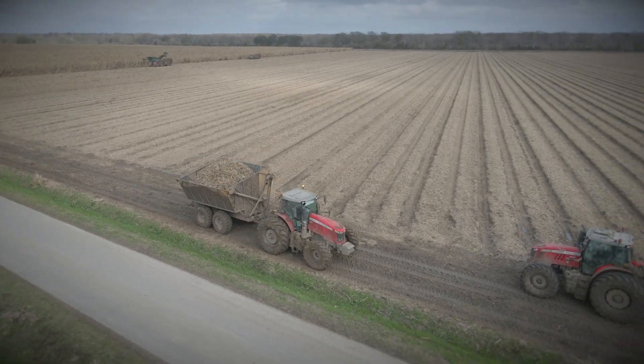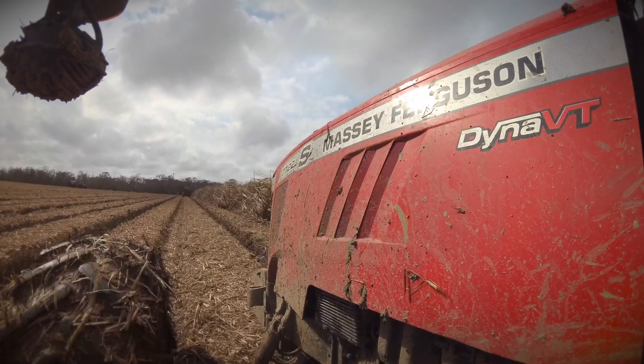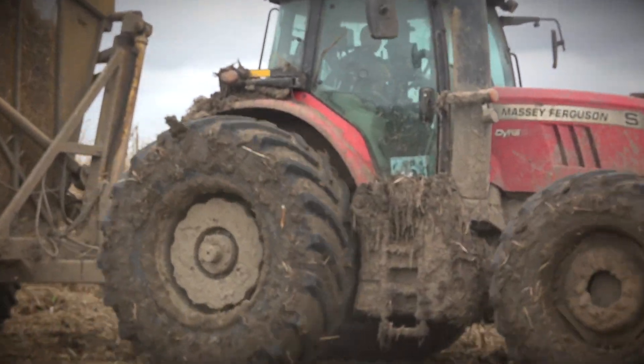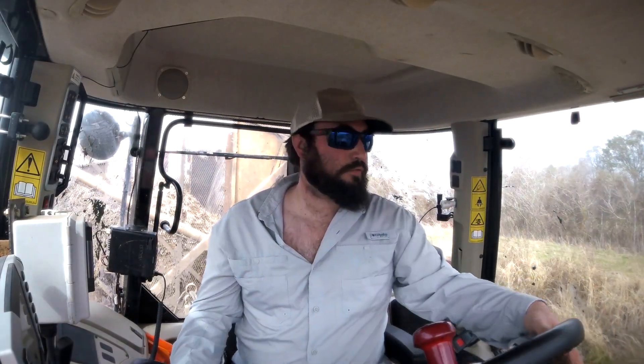The average row crop farmer will put an average of 300 hours per year on a tractor. In this area, cane farmers normally double that, if not more. The conditions are much worse. And if it works in these conditions, it'll work anywhere. It is 100% better than a John Deere. Our downtime is little. Even if you're only putting 500 hours a year, you still ain't got to touch it. If it can do this cane work, it can do anything.